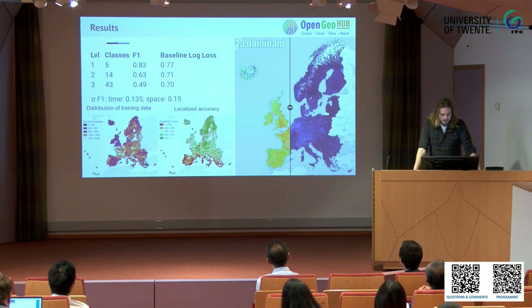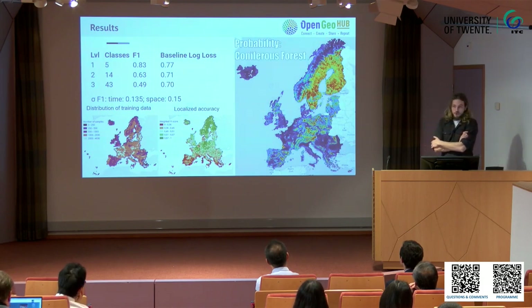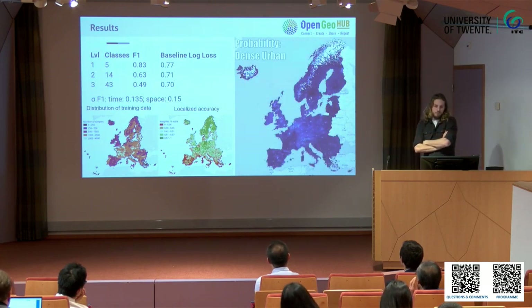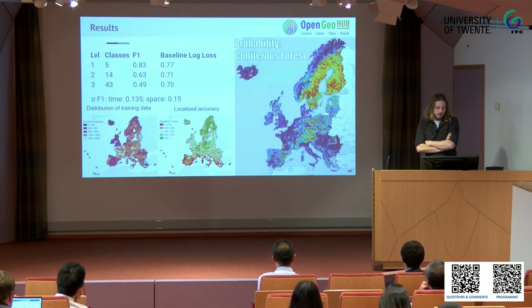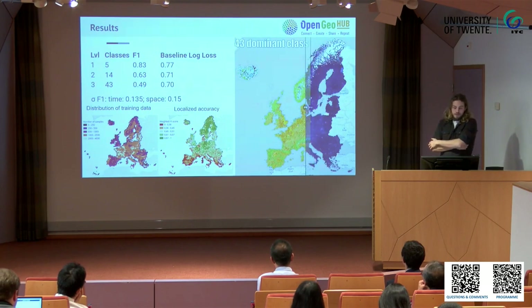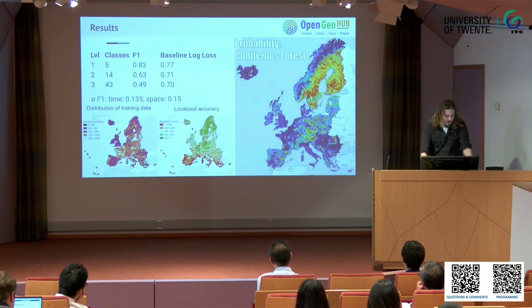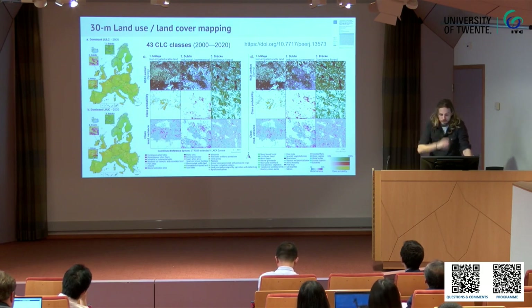Results. At level one you only have five classes, so that's much easier — the F1 score is much higher. At level three it was only 0.49. It used to be higher in the first version of the paper, then they criticized it for not being accurate, and I said it's because we have too many classes, but we just added some more classes to mess with you — and they really liked that. As you can see from the standard deviation of the F1 score, it was very consistent through time and space. The results look pretty — it's a nice GIF. We made maps of every year from 2000 to 2020, with probability layers, uncertainty layers, and also slope-through-time probability layers, so you can see a gradual increase or decrease — for instance in forests and grasslands, which is exactly what's happening in the Netherlands with the heathlands I mentioned.